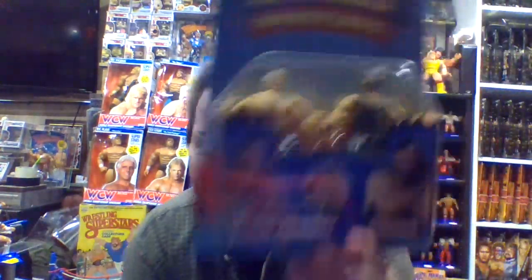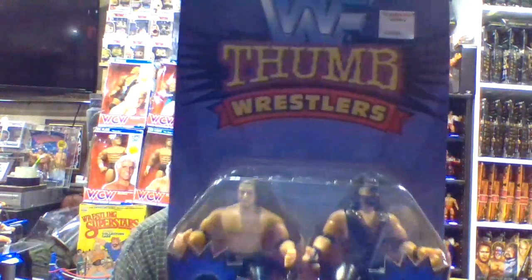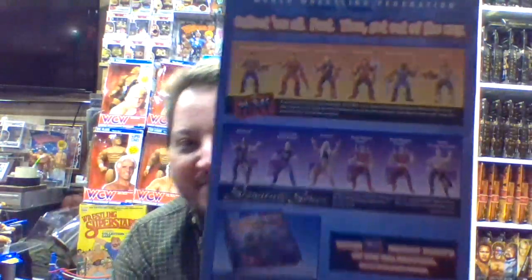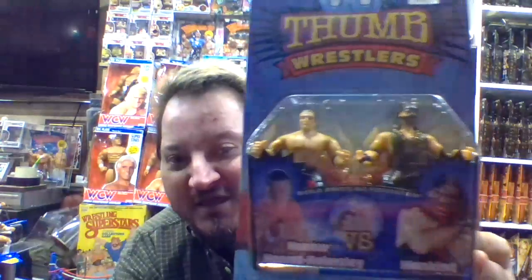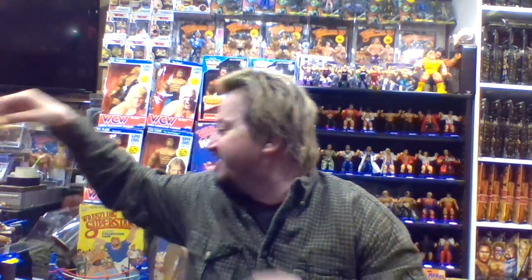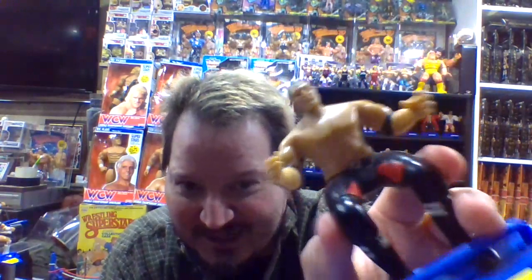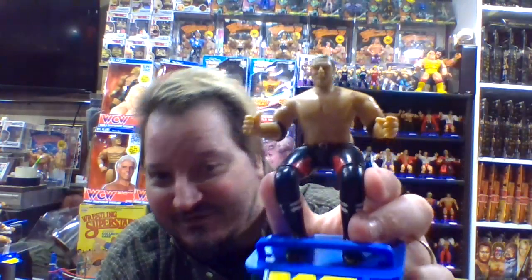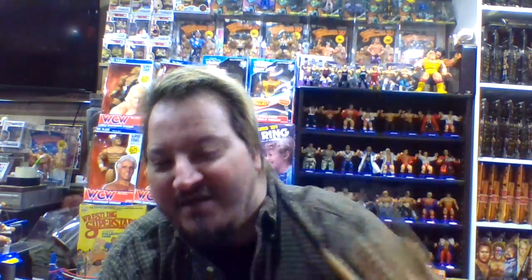Here is Triple H and Mankind. Nothing really changes on the back or front of these cards other than the actual characters themselves. I do actually really like the look on Triple H's pants — when you look at this, if you didn't know any better you might think it was Shawn Michaels, but those look more like triangles rather than hearts. And of course Triple H has the long ponytail — this is a really solid look for this figure, the Triple H thumb wrestler.